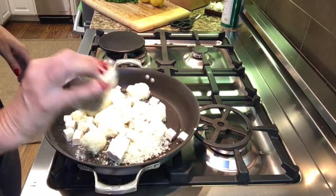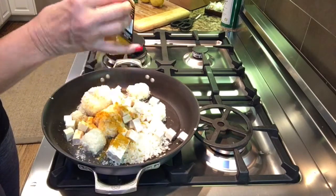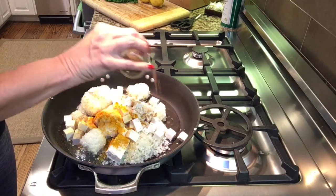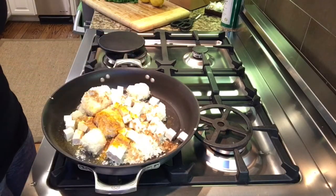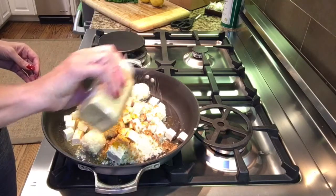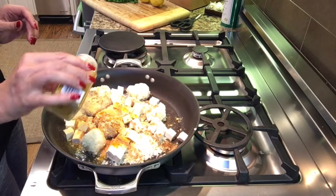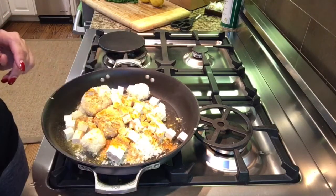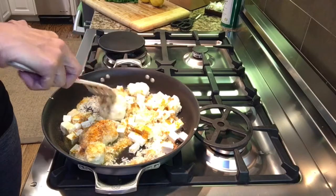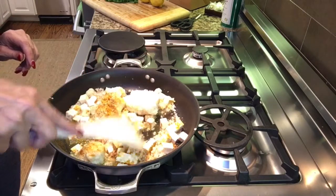Now I'm putting my spices on top. I'll add a little coriander — all just to taste. I love turmeric; the anti-inflammatory properties are amazing, so I try to cook with it a lot. Next is some cumin, and I absolutely love ground ginger — I'm putting a lot of that in. Then I top it off with a little curry powder, which probably has a few of these things in it already.